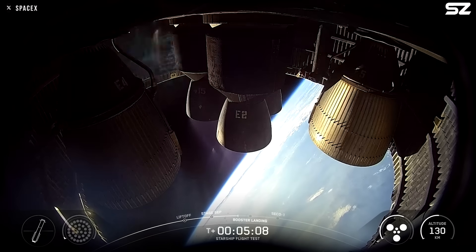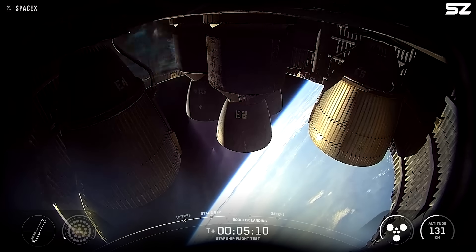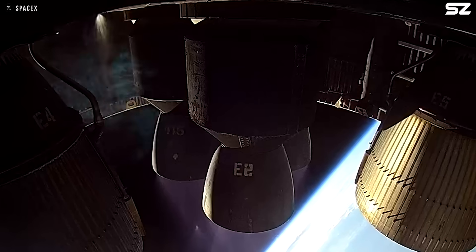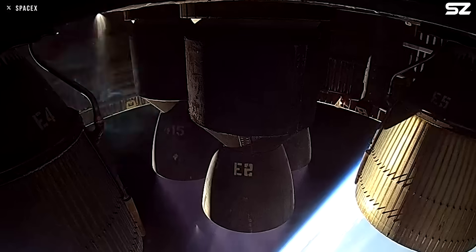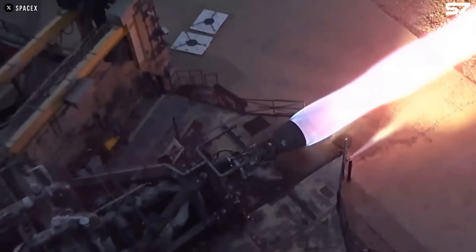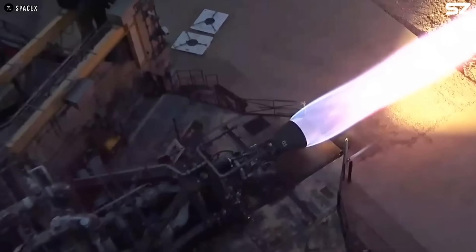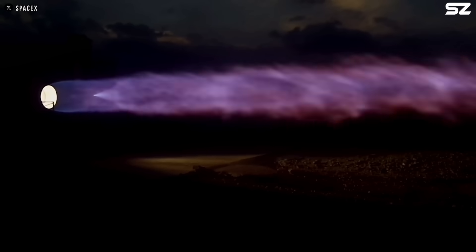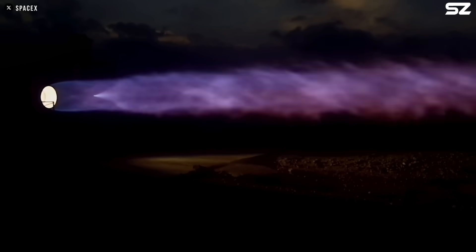Let's start with that venting we saw about 5 minutes into the flight. A lot of people assumed it was a leak, but it might have actually been something planned. Before launch, SpaceX mentioned a few upgrades to help prevent the kind of engine issues they ran into during Flight 8. These included adding extra preload to key joints in the upper stage engines, a new nitrogen purge system, and some tweaks to the propellant drain setup.